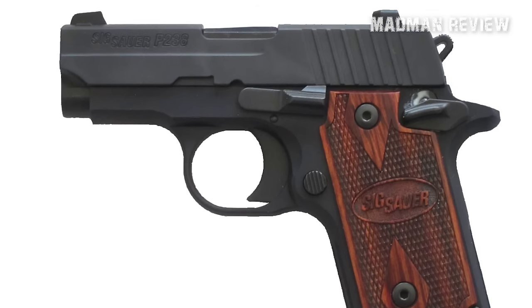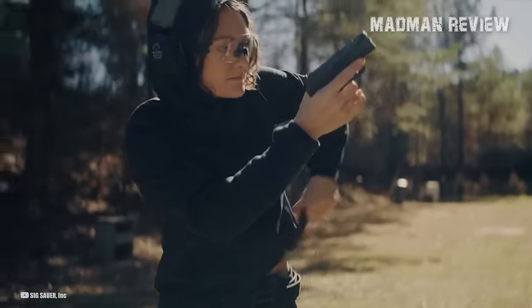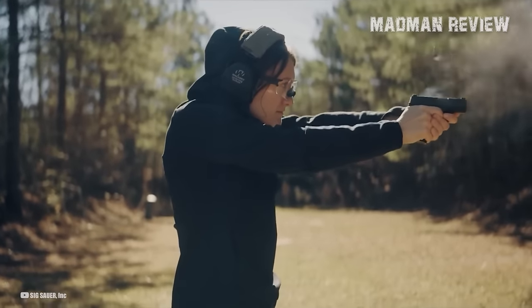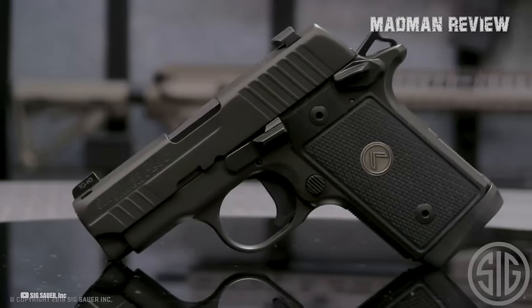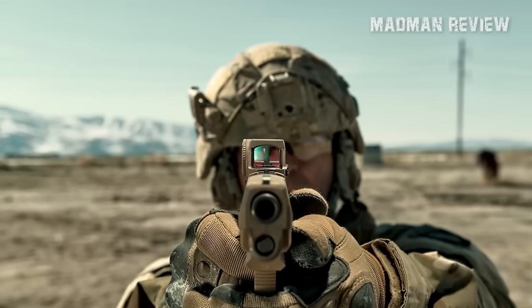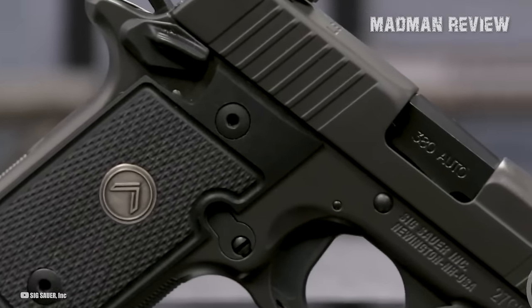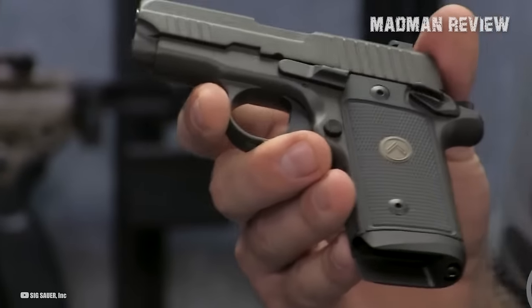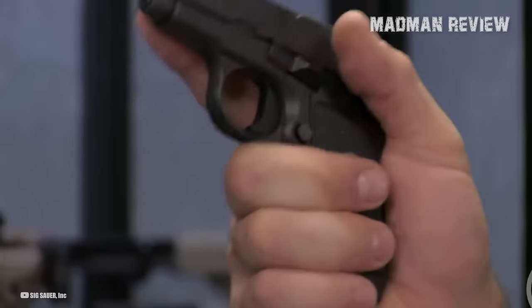Number 5: SIG P238. The SIG P238 is the most expensive out of all the handguns on my top 5 list, with a starting MSRP of $650 and a street price of $550 to $580. It could partly be because SIG Sauer, as a firearms manufacturer brand, has soared in popularity since they won the XM17 Modular Handgun System Competition in 2017, becoming the supplier of the military's standard-issue sidearm, the M17.